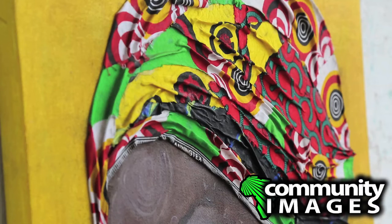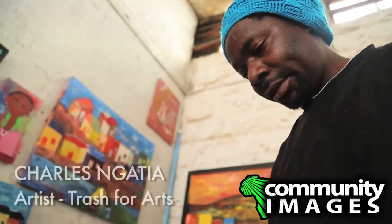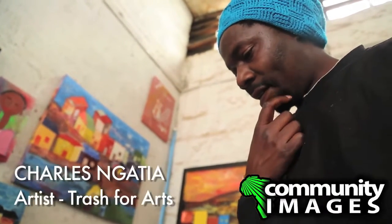The painting behind me is recycled kitenge fabric which I source from tailors — three different types of kitenge in one painting. This is a sculpture made out of found objects: metals, woods, and old shoes too.